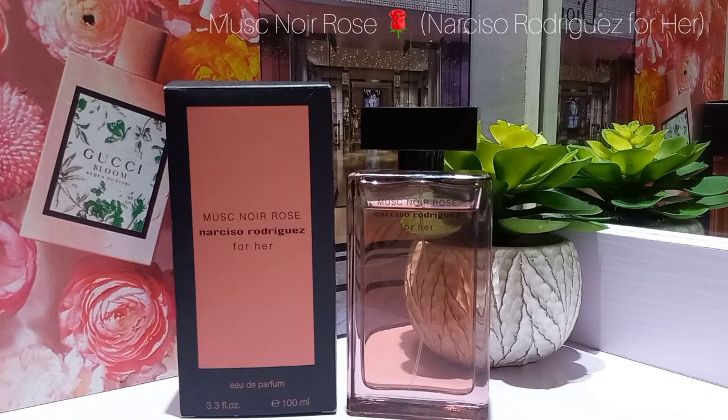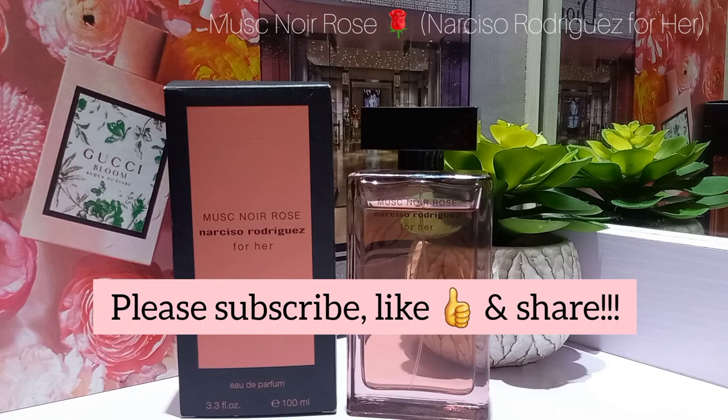If you have it, I'd love to know how you feel about it — this is a 10 out of 10 for me. If you don't have it, I really recommend you get your nose on it. If you like roses and musky fragrances, you're most likely to love this one. Thanks for staying with me through this one — do have a beautiful week ahead. Bye!